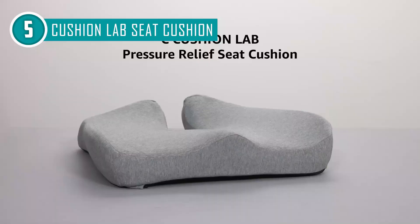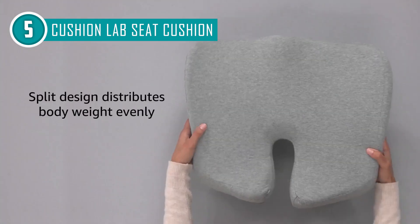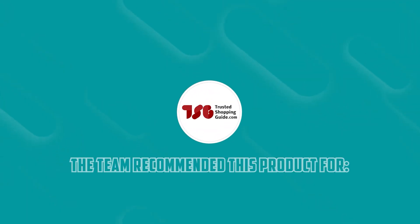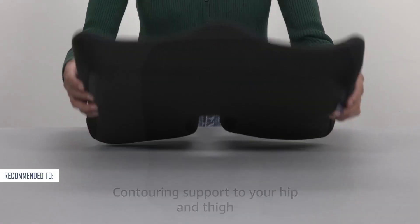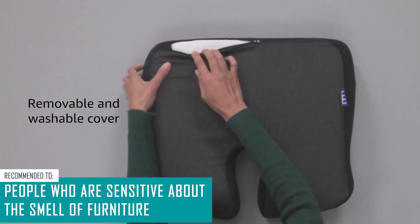One thing that customers grapple with is that it is not very fluffy, so it might work better if you use it with an already fully cushioned chair. The Trusted Shopping Guide team recommends this for people who are sensitive about the smell of furniture, since this one comes with a deodorizing charcoal material.